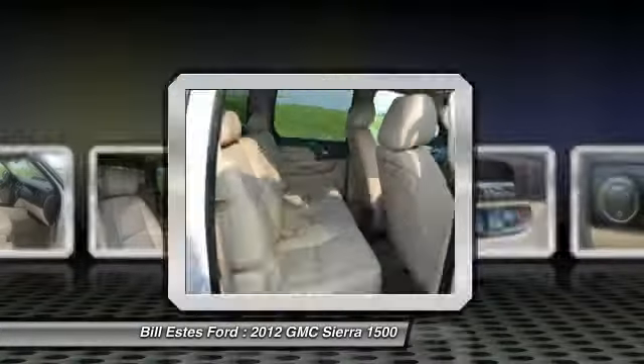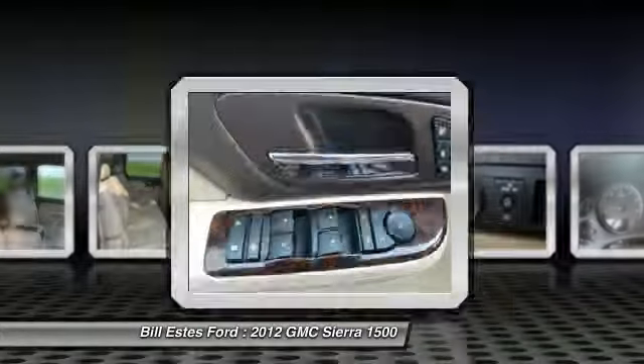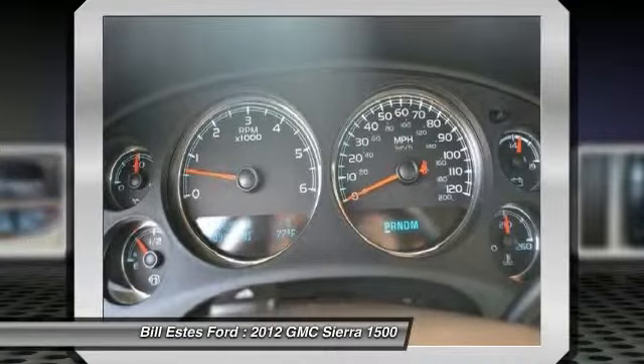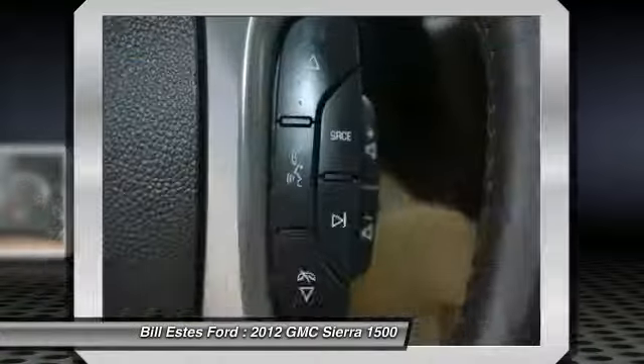Remote engine start, power sunroof, power passenger seat, all-wheel drive, CD changer, air conditioning, four-wheel ABS, driver lumbar, power steering, adjustable steering wheel.